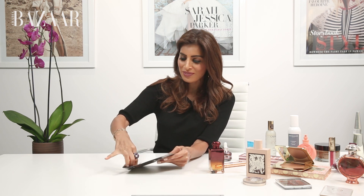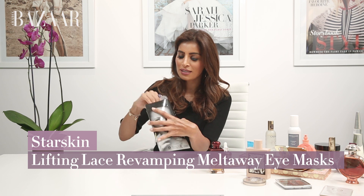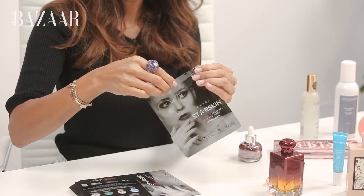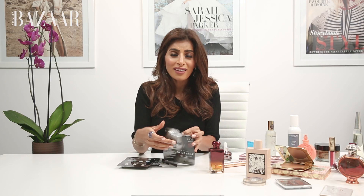One of our star products which is travel-friendly and very pretty is the Starskin lace eye mask. It comes in these pretty packages and the mask literally looks like lace. All you have to do is rip it open when you're on your flight — the serum is already there — and leave it on for a good 20 to 40 minutes max. You can relax, take a quick nap on the flight, and you come out looking so well rested when you land.